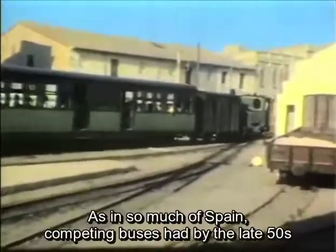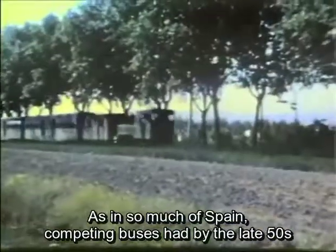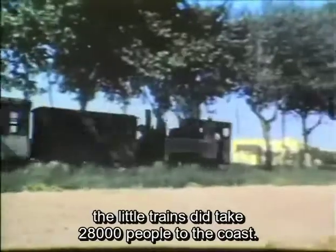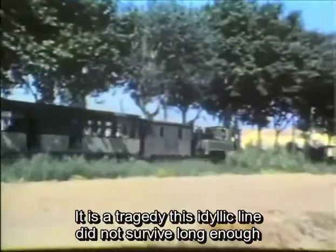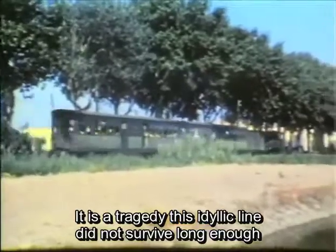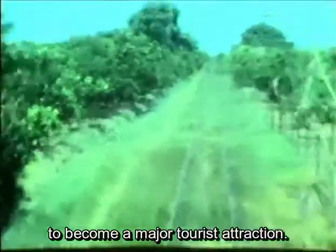As in so much of Spain, competing buses had by the late 50s all but eroded the bulk of the traffic. Although one day in 1958 the little trains did take 28,000 people to the coast. It is a tragedy this idyllic line did not survive long enough to become a major tourist attraction.